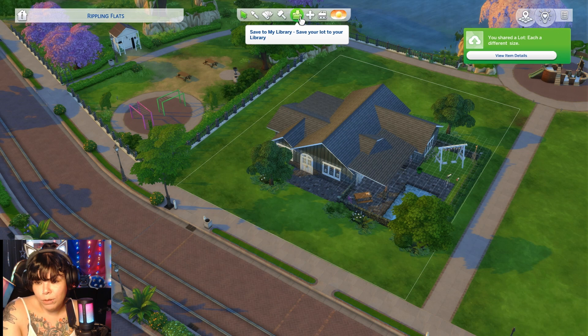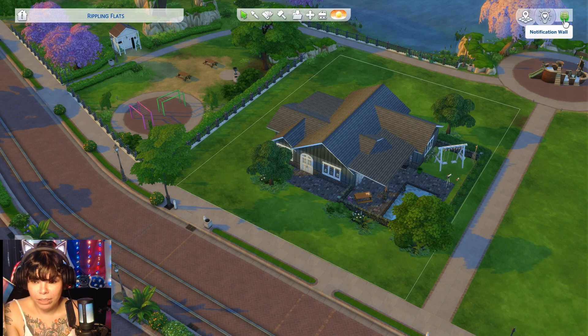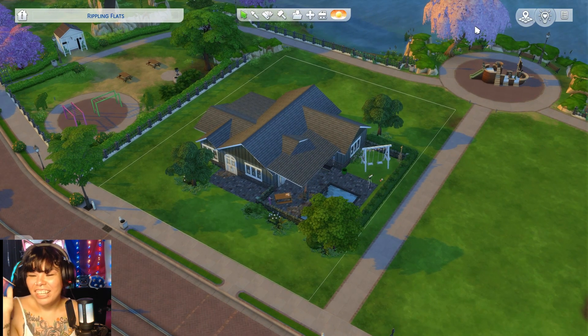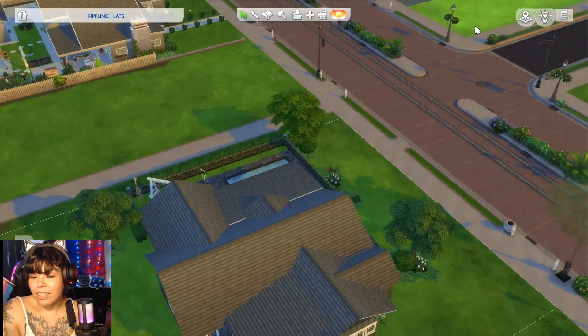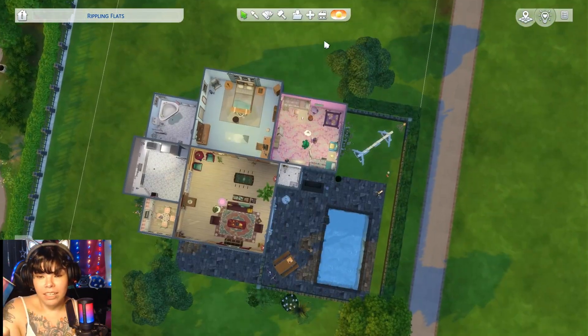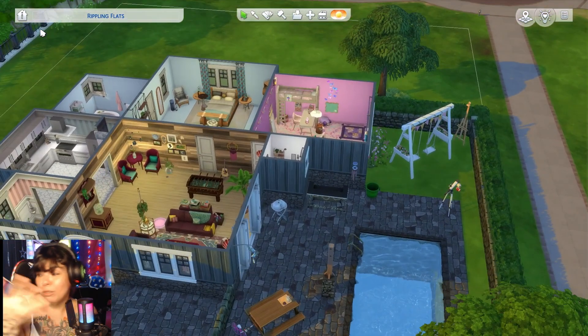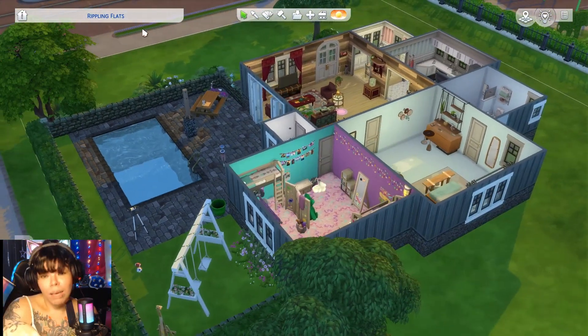And that is the build — it will be up on the gallery. Each room a different size. We got our front yard; there's a lot of empty space. It'll fit on a smaller lot obviously. I hope you enjoyed watching, I hope you enjoyed the new version of me with my face doing speed builds, and I will see you in the next one.